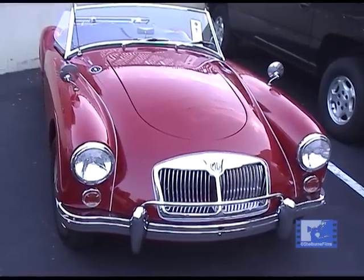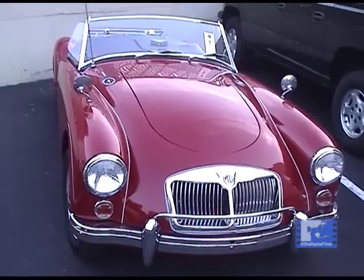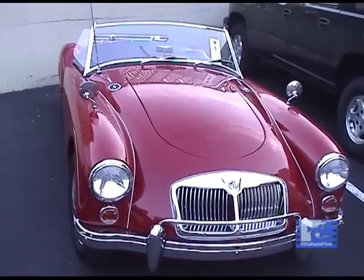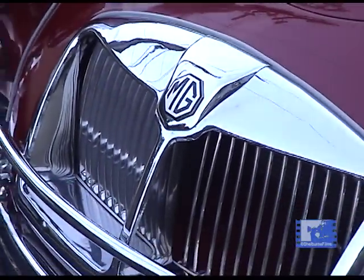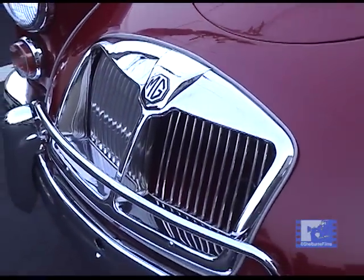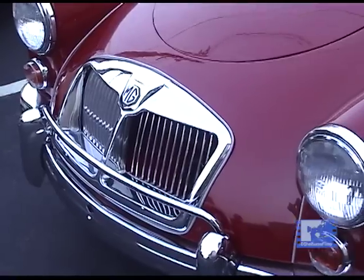Basically they were competition for the Austin Healey. Some people compared them to a poor man's Jaguar because they really were the first MG that exceeded 100 miles per hour.